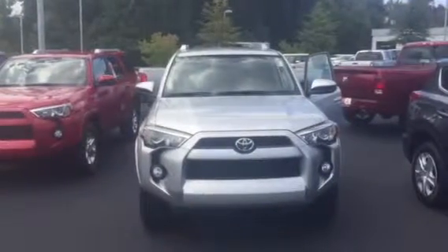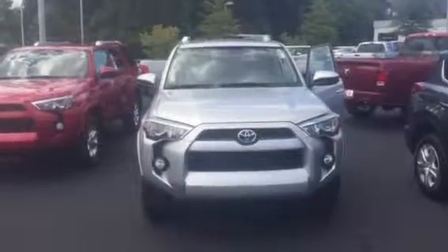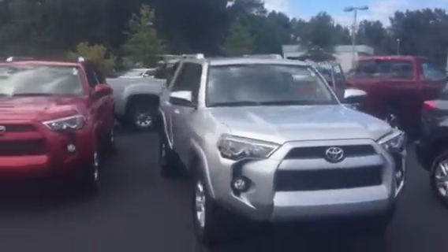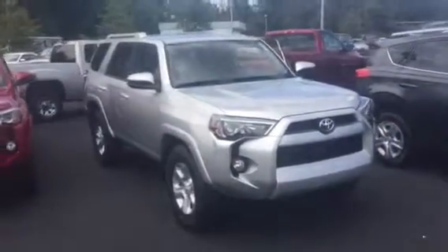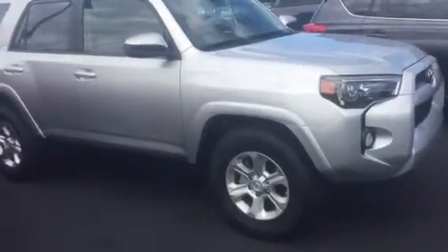Good afternoon, this is Jeff Sargent at LaGrange Toyota with a preview of the 2015 4Runner just for you. I wanted to do a walkaround video of this vehicle as if you were here on the lot walking around it yourself.